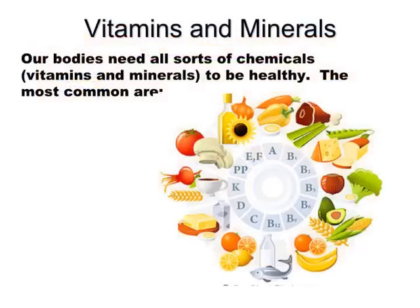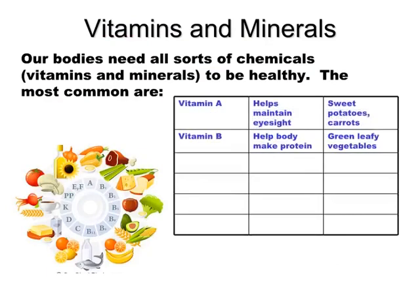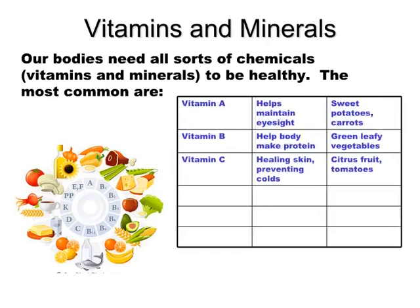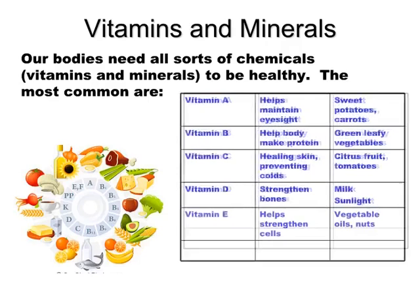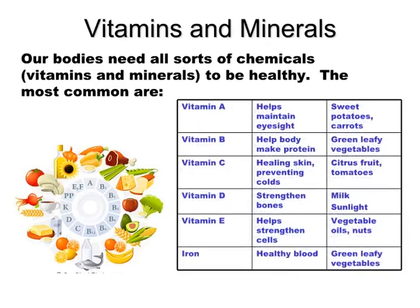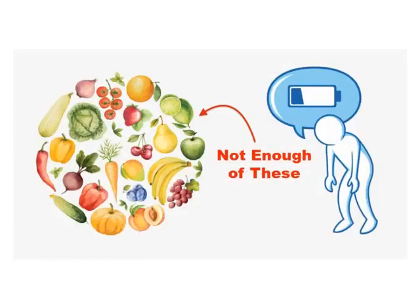Vitamins and minerals. Our bodies need all sorts of vitamins and minerals to be healthy. The most common are: Vitamin A — helps maintain eyesight, found in sweet potatoes and carrots. Vitamin B — helps the body make protein, found in green leafy vegetables. Vitamin C — healing skin and preventing colds, found in citrus fruit and tomatoes. Vitamin D — strengthens bones, found in milk and natural sunlight. Vitamin E — helps strengthen cells, found in vegetable oils and nuts. Iron — healthy blood, found in green leafy vegetables. All these vitamins are essential for human body growth and development. If we do not consume the right amount of food, our body will become weak.